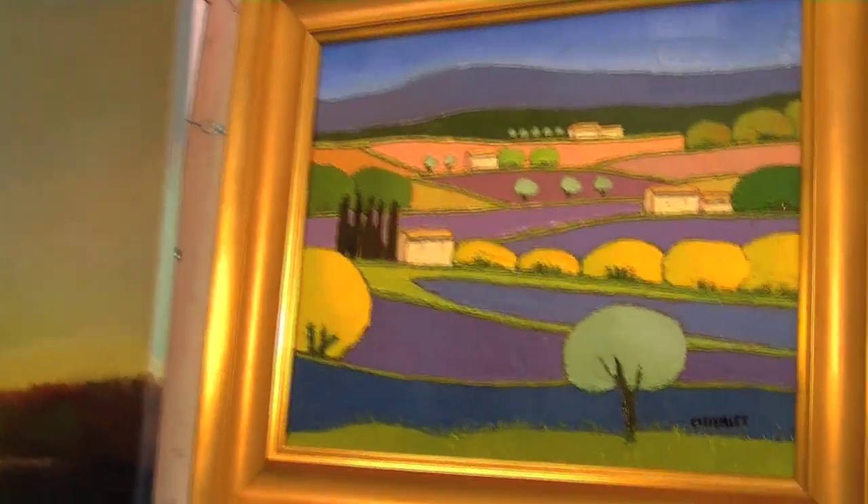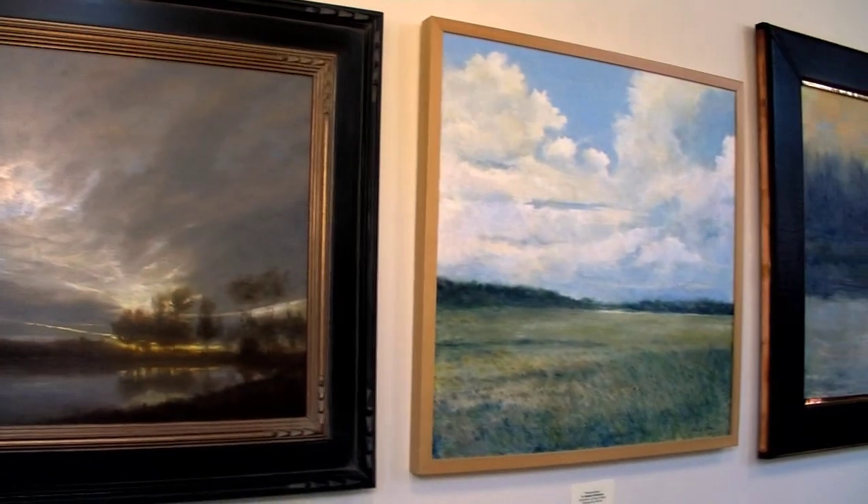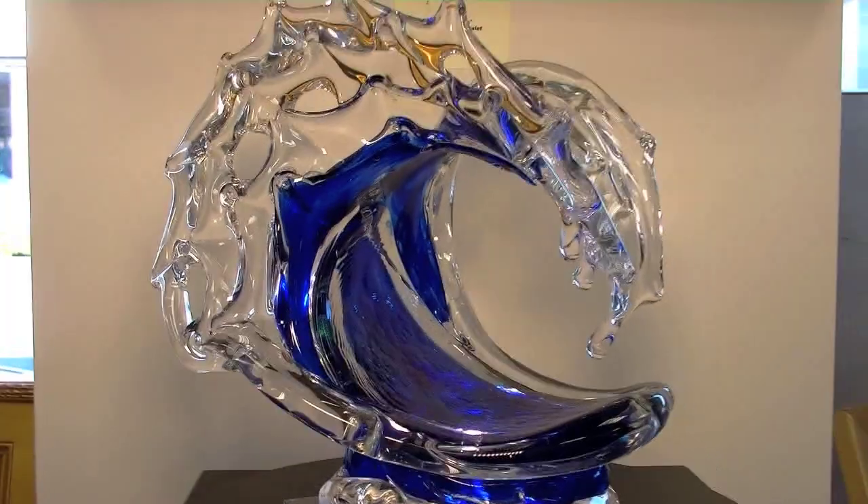We feature artists from all over the world, including oils, acrylics, watercolors, and glass. I really love interacting with the public, and my goal when I opened this gallery is not just to bring one type of art, whether it's abstract or representation. I wanted to bring all types of art.